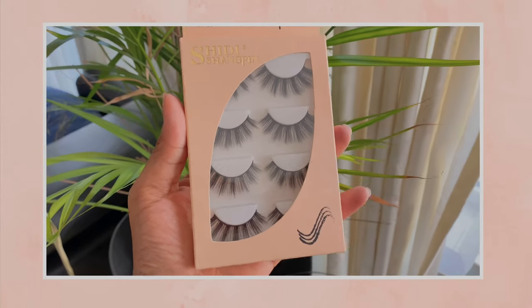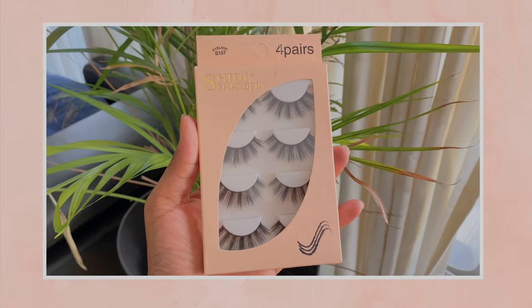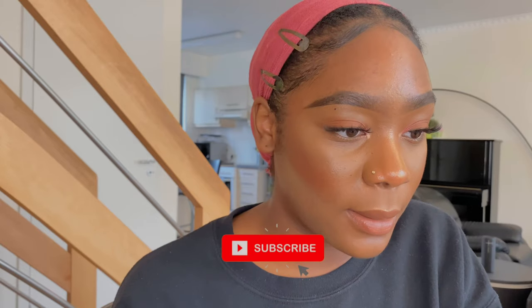I'm gonna start off with the first lashes. These are the lashes I'm gonna try — they are really natural. Everything is still in the package, I haven't opened it yet. These are really natural, something I would wear if I don't want to be super dramatic. They're all really cute. Let me try them on. Okay, so I have the lashes on — they're really natural.